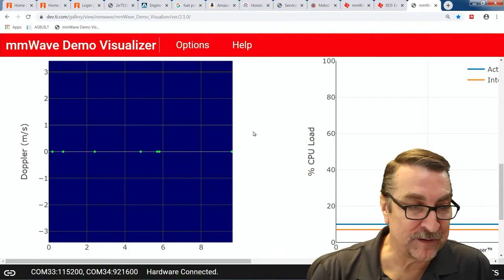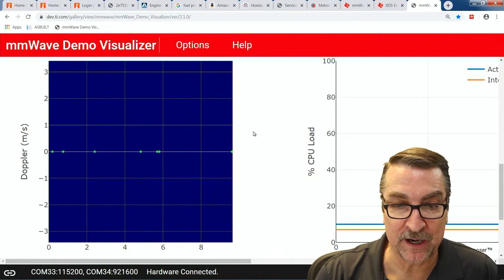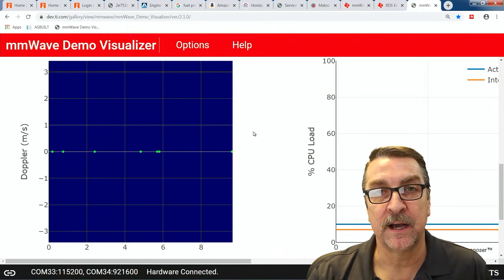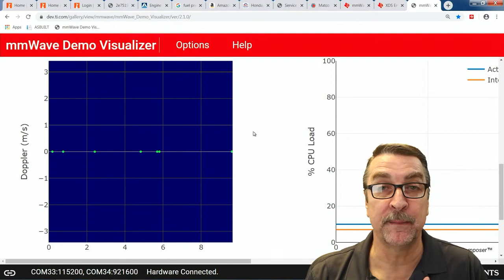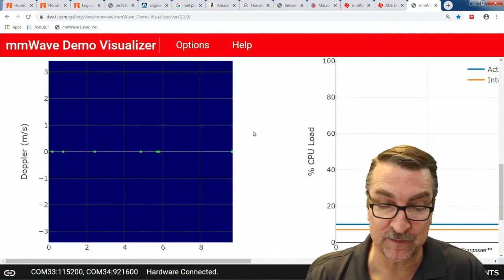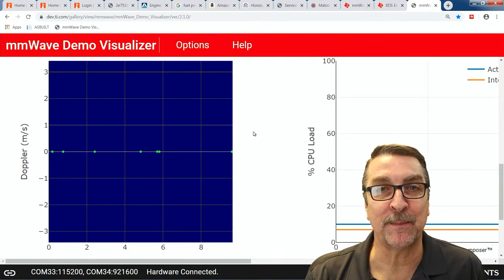Another thing to look at on the radar side is Doppler. We need to know what the rate of change is so the system can understand: how close am I getting to this? Am I going to hit this vehicle or whatever? Trying to explain what Doppler is — Doppler is a change — is kind of hard sometimes.